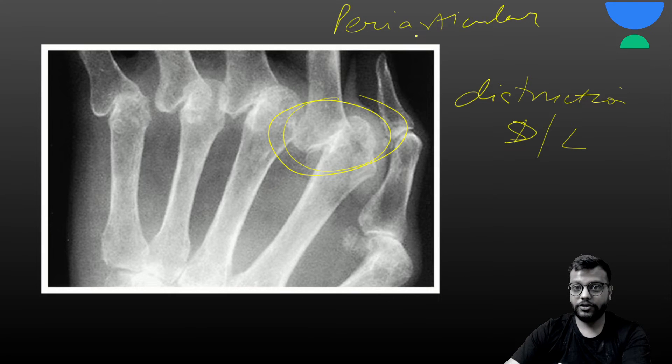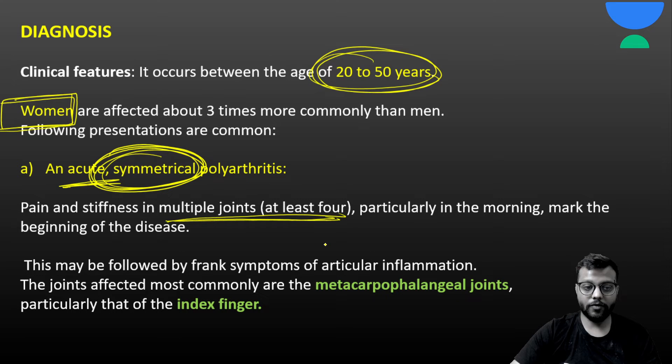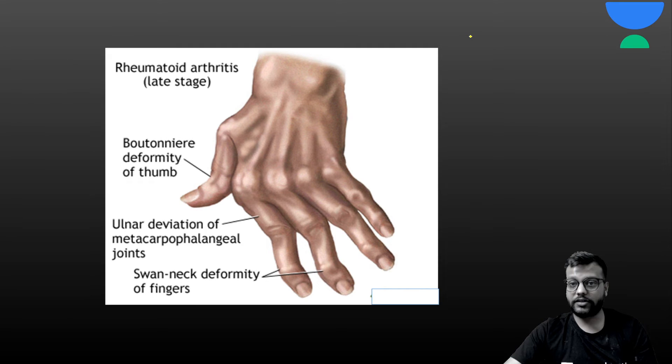Rheumatoid arthritis most commonly affects women aged 20 to 50 years. It is an acute condition with symmetrical involvement of multiple joints. The most commonly affected joint is the metacarpophalangeal joint, especially of the index finger, followed by MCP and PIP joints. Importantly, the distal interphalangeal joint (DIP) is never involved in rheumatoid arthritis — it is involved in osteoarthritis. The hip joint and other joints can be involved less commonly.